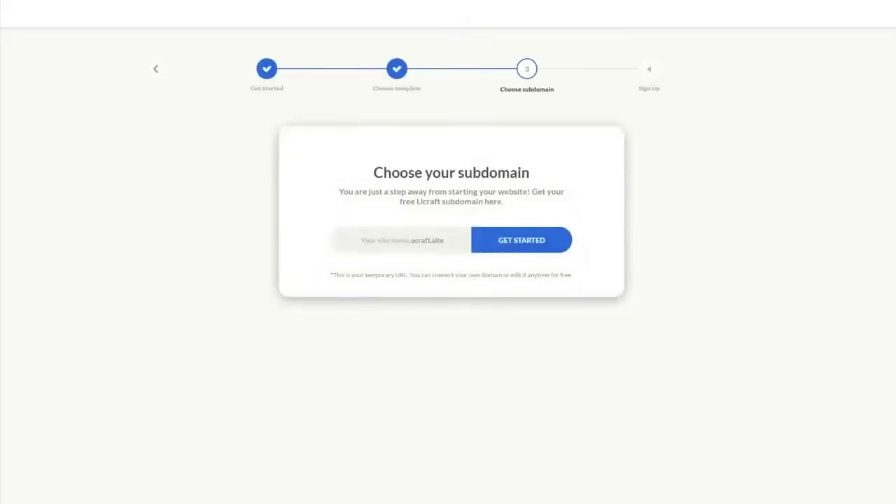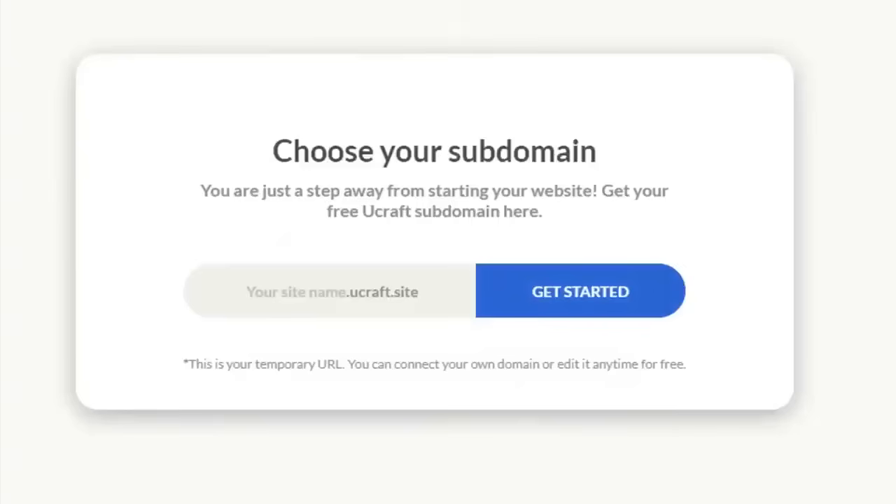However, the pro of YouCraft is that it's free, and if you've purchased a domain name already, it gives you the option to hook it up to the website with them. So be sure to check them out.